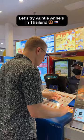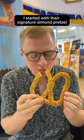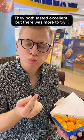Let's try Auntie Anne's in Thailand. I started with their signature Almond Pretzel and the cheesy chicken bites. They both tasted excellent, but there was more to try.